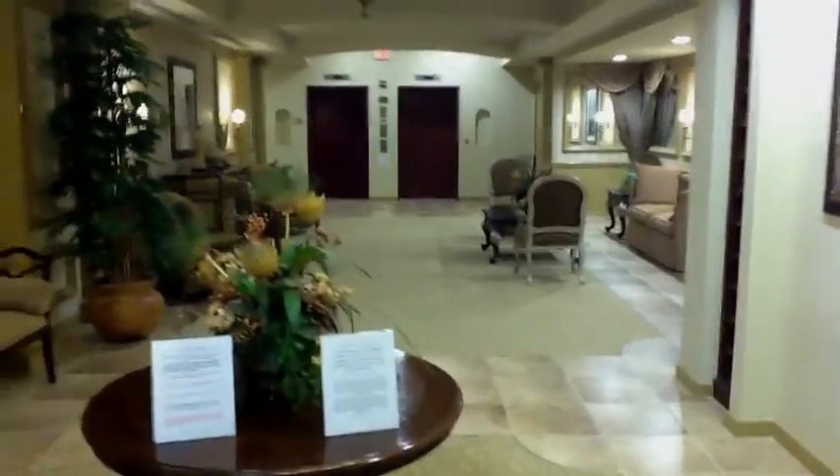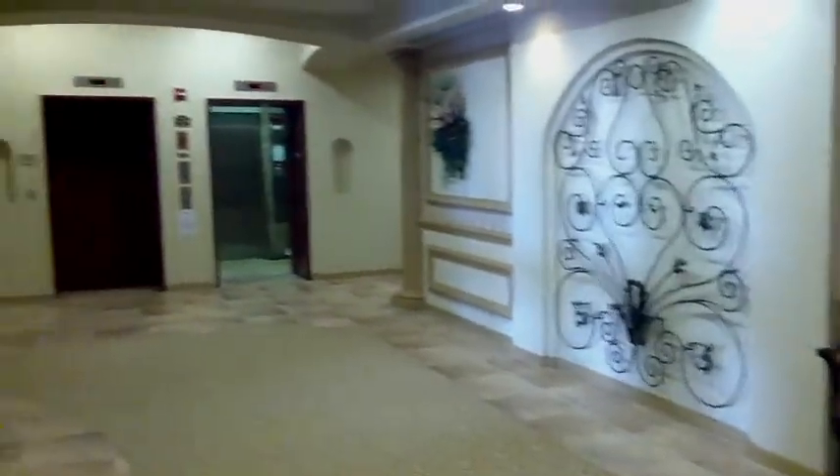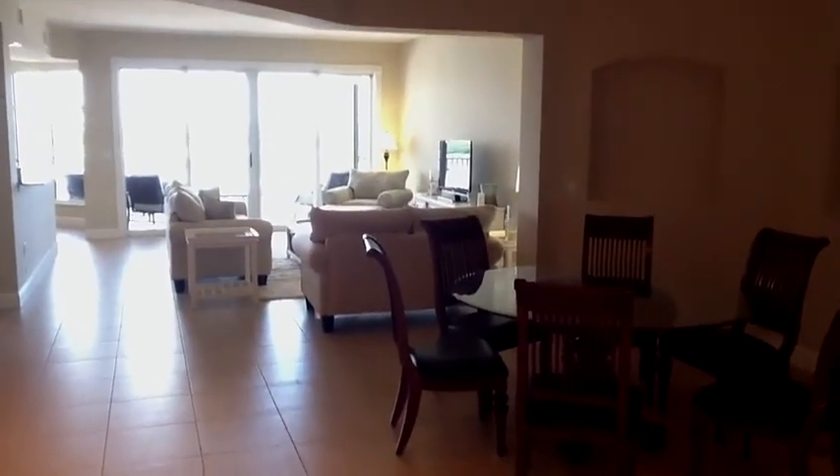How nice is it to have this wonderful entrance going up to the condo before you even get on the elevator. Now I'll take you upstairs. These are the condos at Tarpon Point Marina.